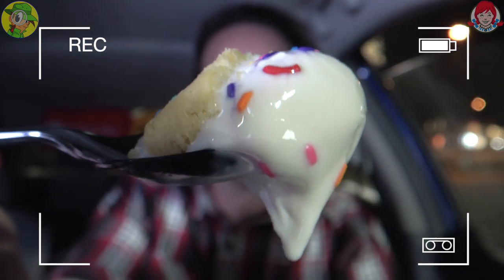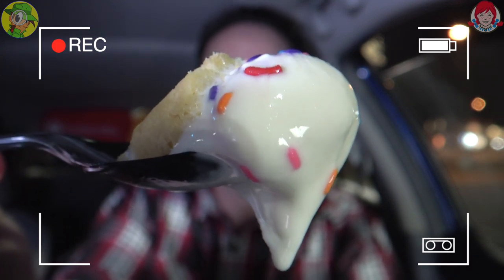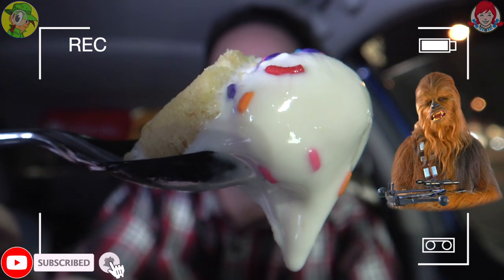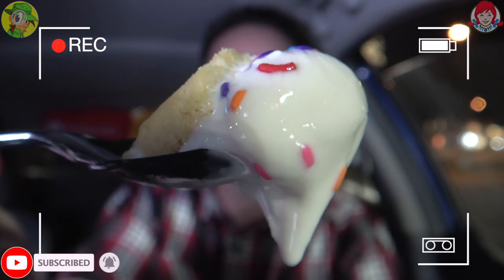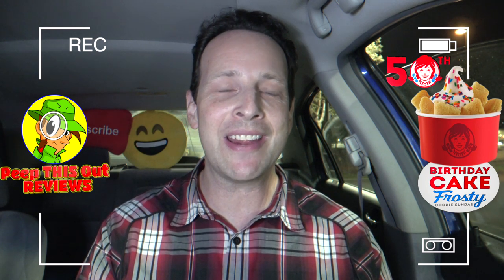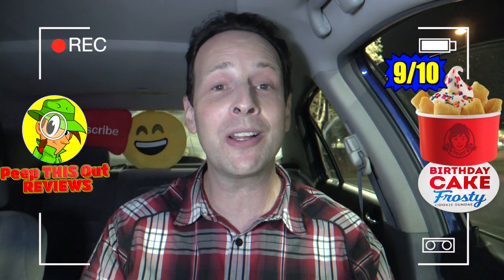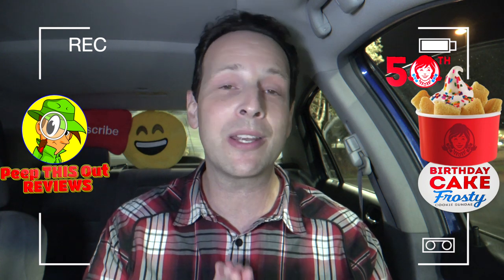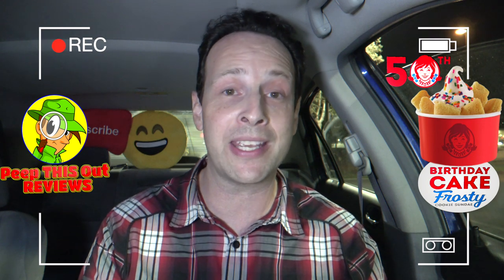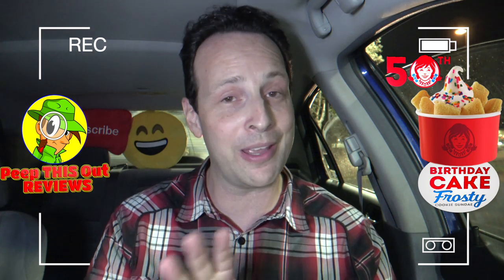Here's to 50 plus more years of frosty goodness over here at Wendy's. With this birthday cake flavor infused into the vanilla frosty, this one better stick around because it's a delicious flavor overall, and those sugar cookies really add a nice bit of chewiness. Very very delicious and highly recommended. I'm going to give the birthday cake frosty cookie sundae here at Wendy's a rock-solid 9 out of 10. The only reason it's not a 10 is because I think it could really benefit from a little bit of extra chocolate thrown into the mix.